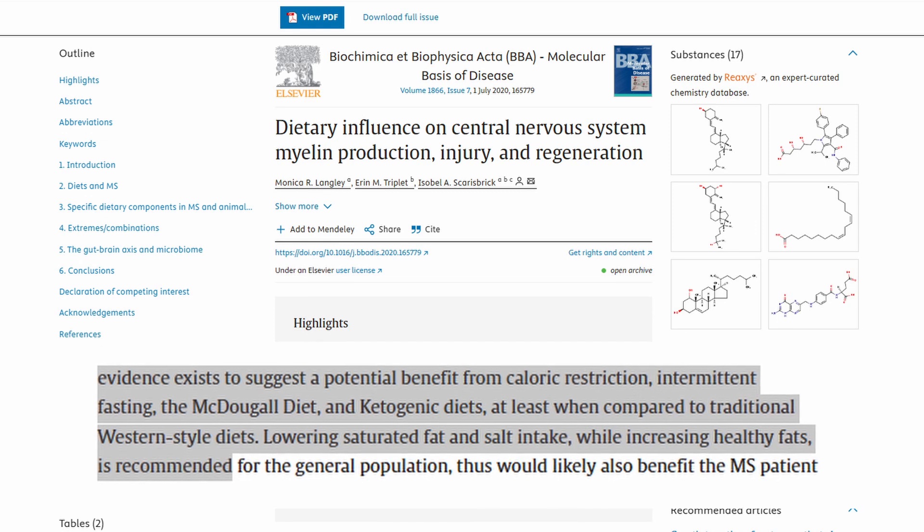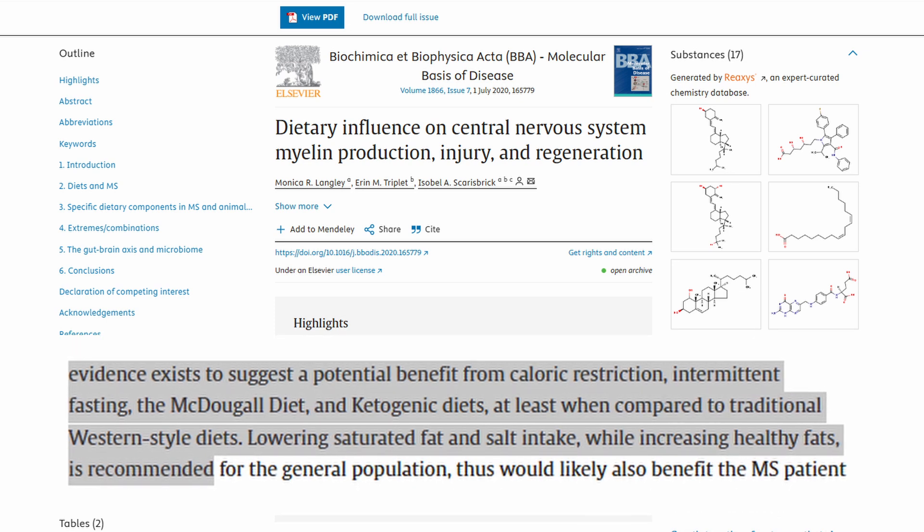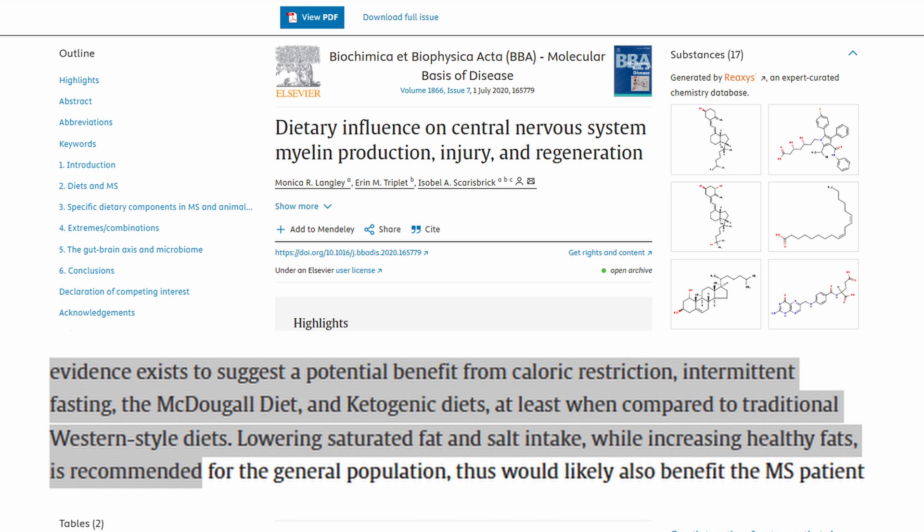Back to the good news — there are things we can do with diet and lifestyle to help myelin production and regeneration. A review found a potential benefit from caloric restriction, intermittent fasting, the McDougall diet, and ketogenic diets, at least compared to traditional Western-style diets. Lowering saturated fat and salt intake while increasing healthy fats is recommended. The healthy fats are omega-3s — they help our cells' membranes, including myelin. Some plant-based sources are flax seeds, chia seeds, hemp hearts, walnuts, Brussels sprouts, edamame, kidney beans, avocado, blackberries, and kale. I also supplement with an algae oil and will put a link in the description below.